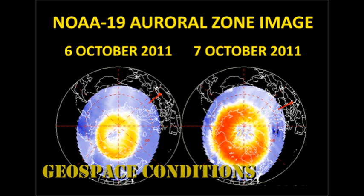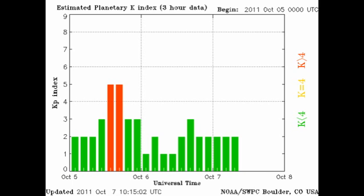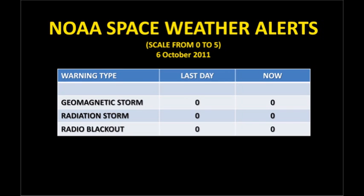We can see the auroral zone has become much more active in the last 24 hours and has moved further south towards the US border. The KP index has been varying only between 1 and 3, so it's relatively quiet. And NOAA has issued no space weather alerts in the last 24 hours.